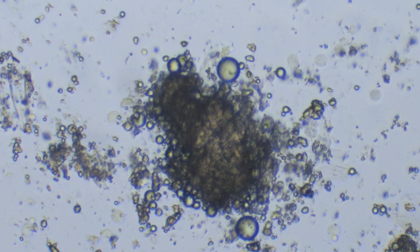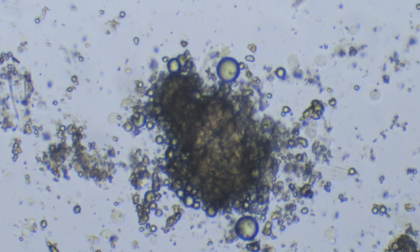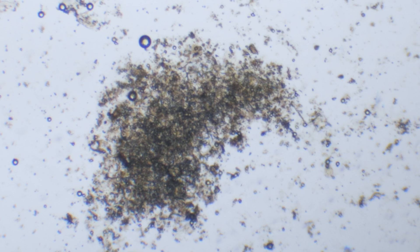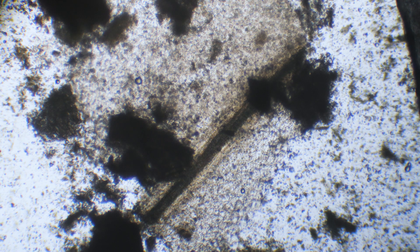Due to the enzymes and the bacteria in saliva, food gets digested while it goes down to the stomach. Spit also acts as a barrier and prevents things from getting stuck — for example, this microscopic splinter from the shell of the sunflower seed I had eaten earlier.